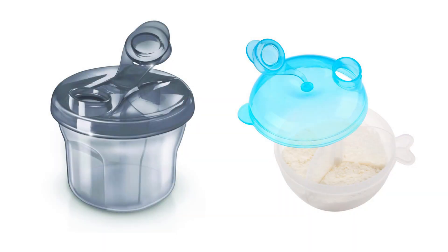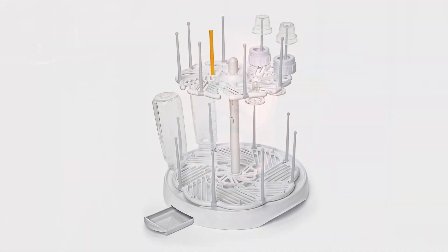Something else you should consider is picking up a formula portion container. These allow you to store a day's worth of powdered formula in separate amounts so that you can just dump and shake. It also lets you leave the giant drum of powder at home. Lastly, get a bottle-specific drying rack. It suspends the parts, which ensures they completely dry, and makes sure your entire bottle system is always in the same place.